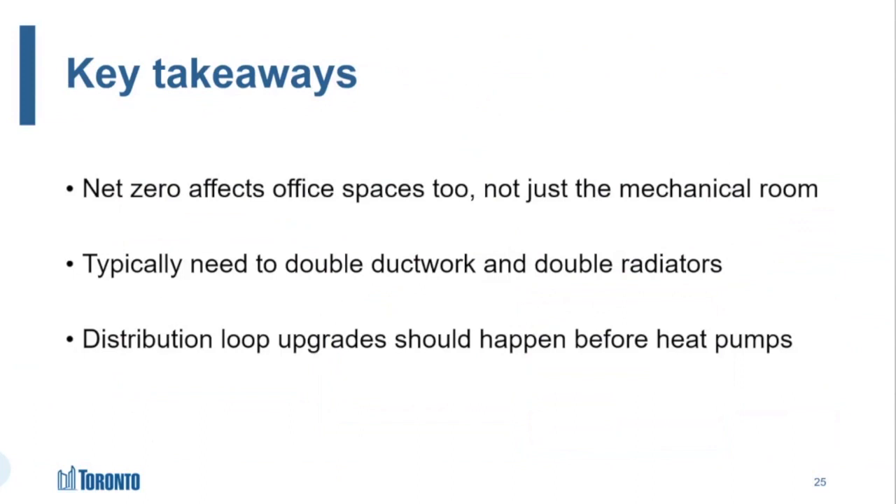What I'd like you to take away from this presentation — not the math equation, your consultants will take care of that — comes down to three things. First, net zero emissions affect the office spaces and occupied spaces too, not just the mechanical room. Second, in general you're typically going to need to double the ductwork and double the number of radiators as you move to a heat pump — though you might not need to if you upgrade your envelope first. And finally, those distribution loop upgrades should happen before or at the same time as your heat pump upgrade.